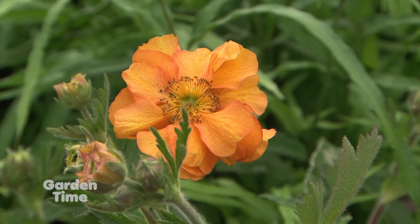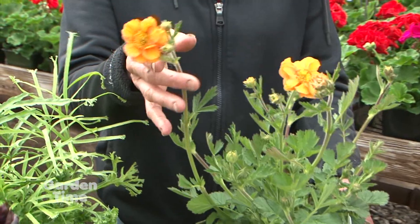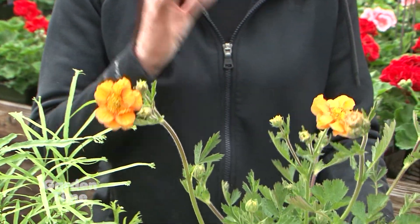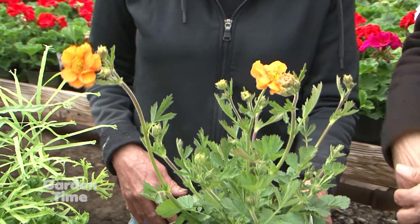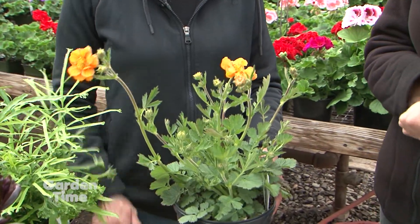Very compact grower. The old-fashioned ones had flowers that just flopped over and fell on the ground, and then they quit blooming. These keep on blooming; the flowers never flop — big fat double flowers in that wonderful orange that just looks like sunshine. Beautiful. And for sun, or half sun and half shade — plants are more flexible than we give them credit.